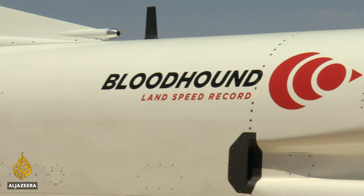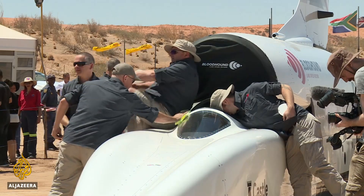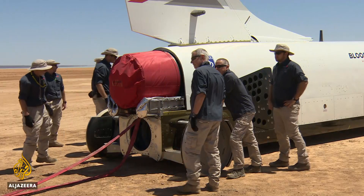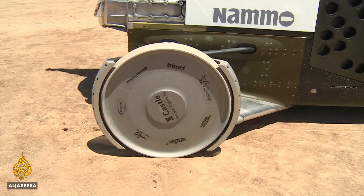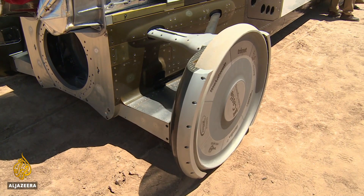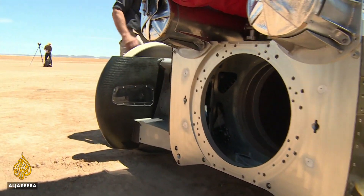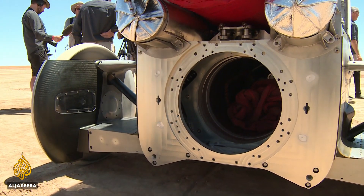It's powered by a Rolls-Royce EJ200 jet engine, normally found in a Eurofighter Typhoon jet. The thrust produced is equal to 360 family cars. The 90 kilogram solid aluminum wheels have been specially designed for the desert surface. They're built to spin at up to 10,200 revolutions a minute, more than four times faster than the wheels on a Formula One car at top speed.